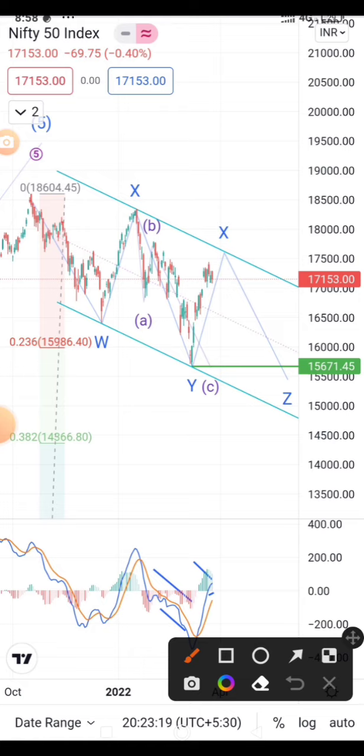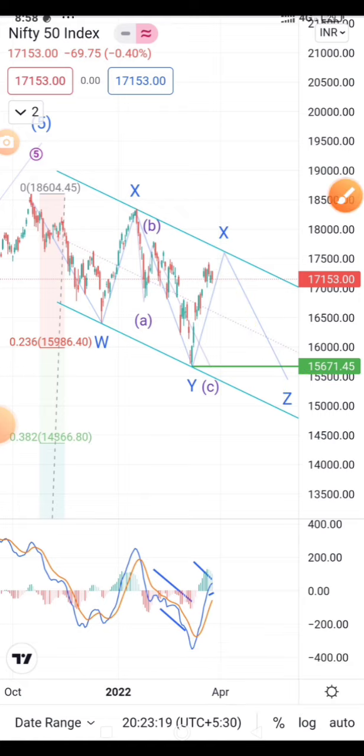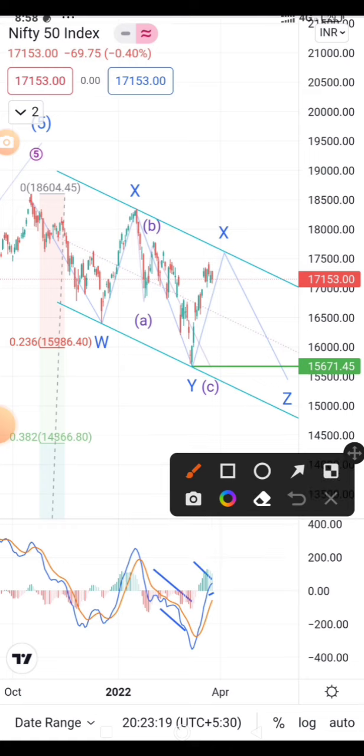That is one case, but I have a different view. I am expecting Nifty to drop on the downside making one more low — it could be 15300 to 15500, or even lower. I cannot rule that out. The reason for this bearish case is that I am expecting a triple complex correction.